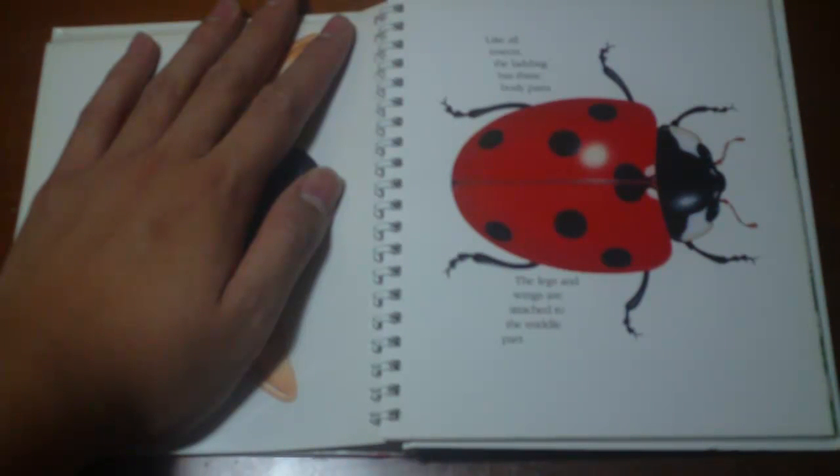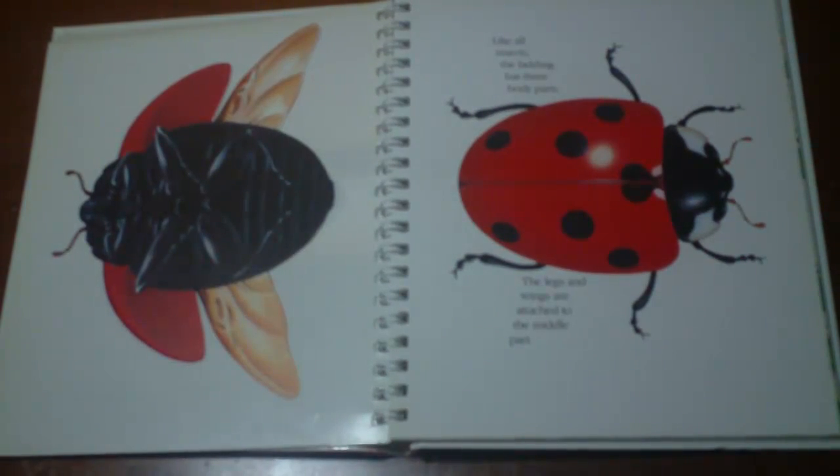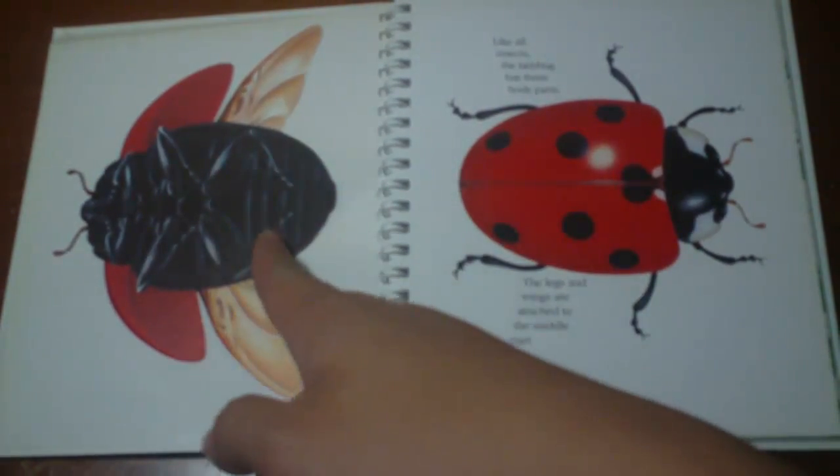Like all insects, the ladybug has 3 body parts. The legs and wings are attached to the middle part. Wait, but there's one here and there's one here — unless this shit's 2 parts. Whatever.